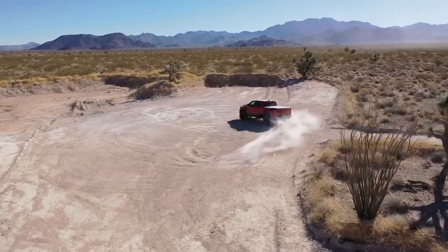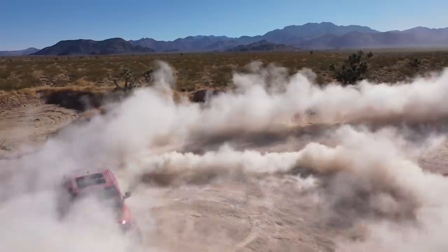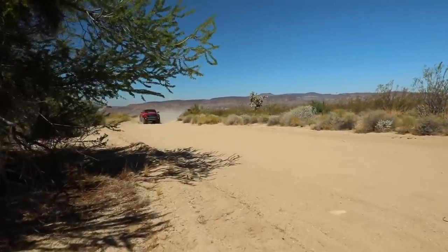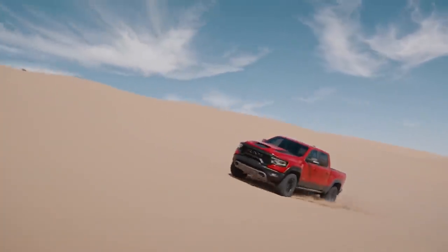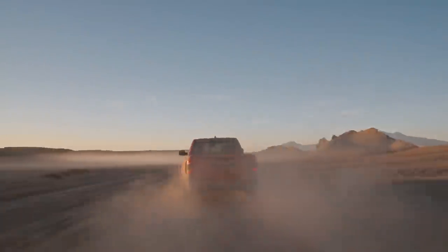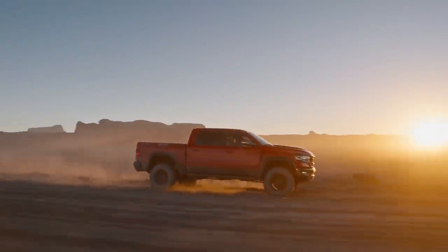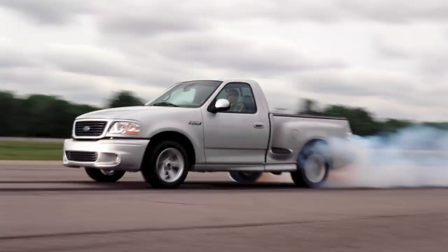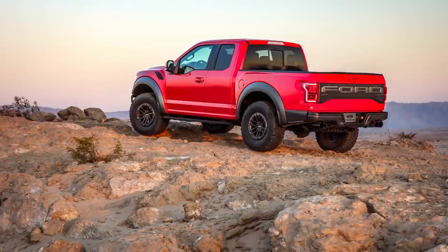Hey guys, so as you probably know, Ram unveiled the 1500 TRX, which has the massive 6.2L supercharged Hemi V8 under the hood, aka Hellcat powered. As that truck has 702 horsepower, it led me to research the fastest and most powerful production trucks and see where the Ram 1500 TRX fell on the list. So that's what we're doing today, looking at the top 11 production trucks as ranked by their 0-60 and quarter mile times, and for each one we'll also take a look at its different features and other performance specs.